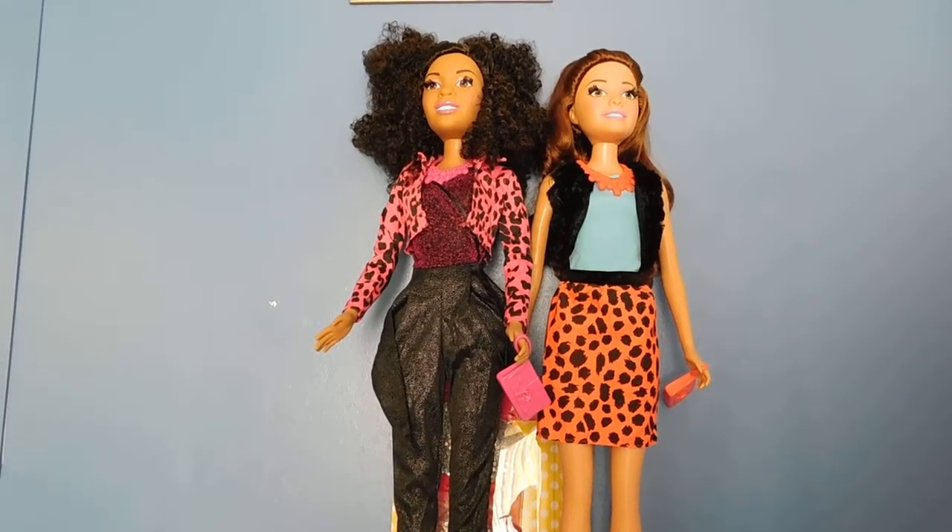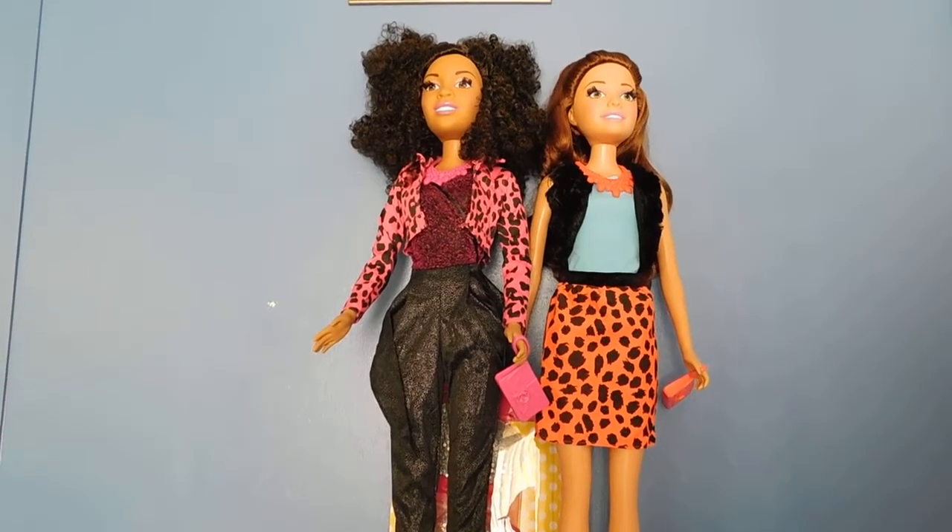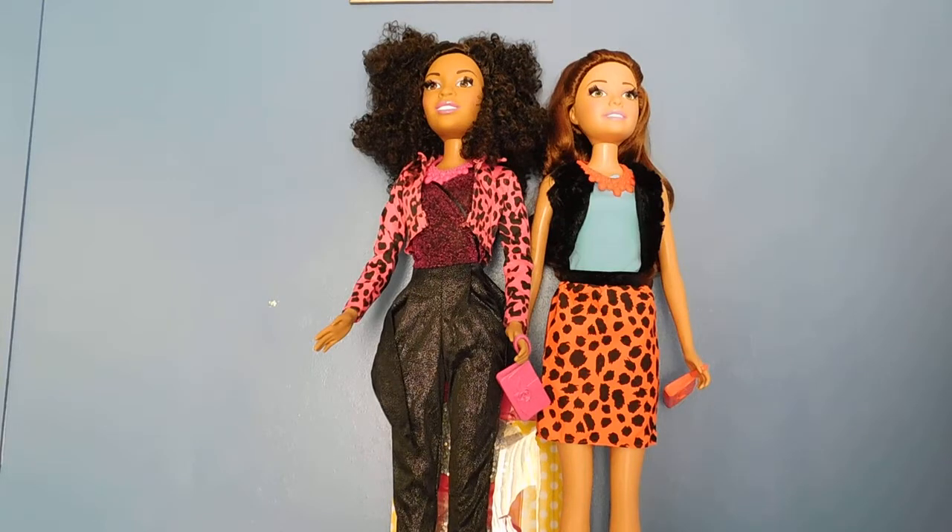On a scale from 1 to 10, I will give these dolls and these fashion packs an 8. I hope you guys enjoyed this video, and if so, please give it a thumbs up. Leave me some comments about how you feel about these dolls and these fashion packs. I hope you guys enjoy the rest of your day and I'll see you guys in my next video. Goodbye!